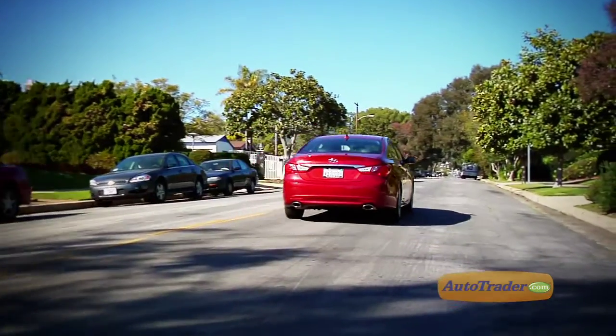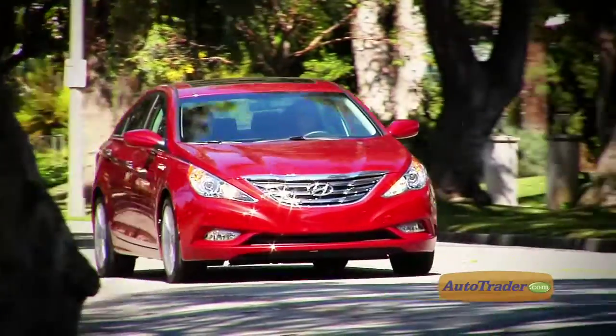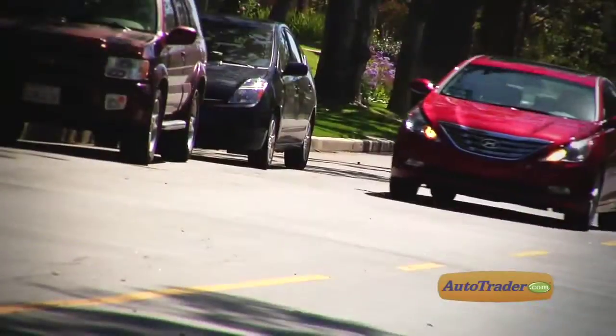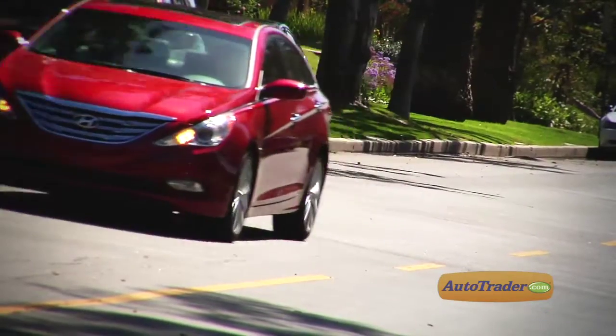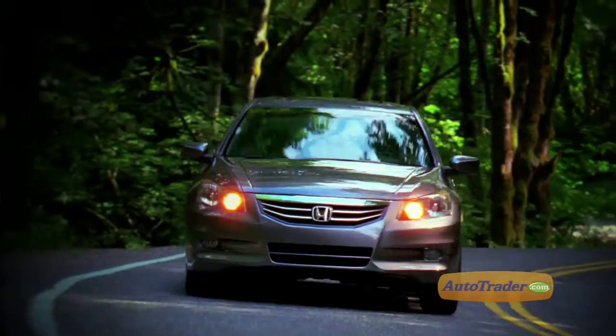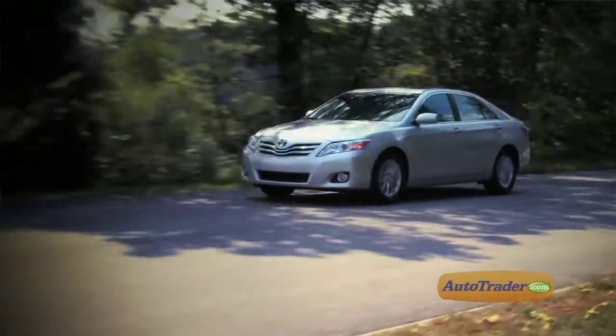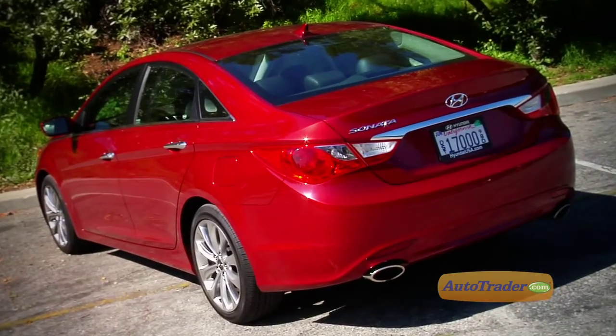Doesn't that mean less gas mileage? Well, it depends on how you drive. The turbocharger only kicks in when it's necessary for more power — say climbing a hill, passing someone, or merging onto faster traffic. Otherwise the turbo is dormant and gas mileage won't be affected. The new Sonata 2.0T is a 2-liter 4-cylinder turbocharged engine delivering 274 horsepower. By comparison, Honda's Accord only gets 271 horsepower and Toyota's Camry only 268 — both less than our turbocharged Sonata test car.